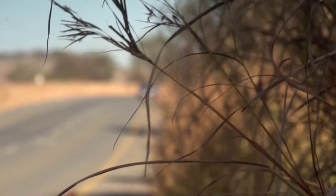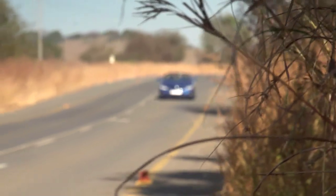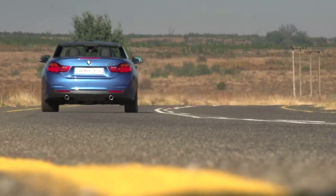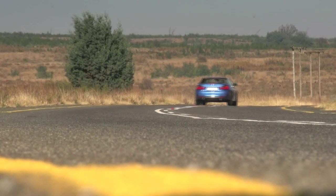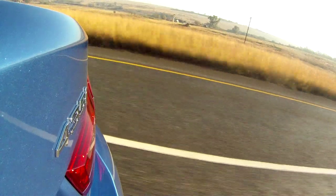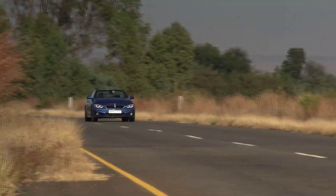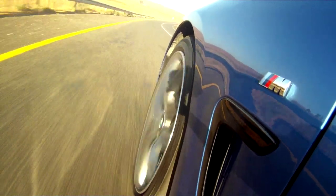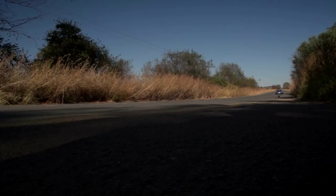Considering its curb mass of around 1.7 tonnes, the 435i's get-up-and-go is impressive. The suspension may feel a bit too taut, but there's plenty of confidence-boosting feedback from the chassis. According to the factory specs, fuel consumption for the combined cycle should come to 7.5 litres per 100 kilometres, but real-world figures suggest a thirst of between 10 and 11 litres per 100 kilometres.